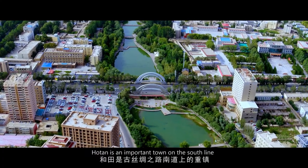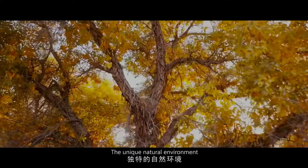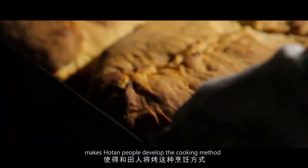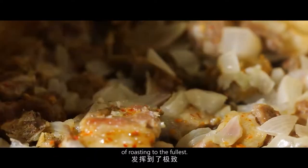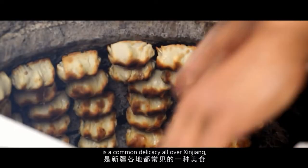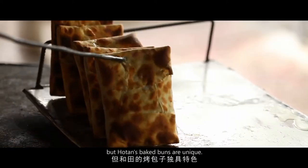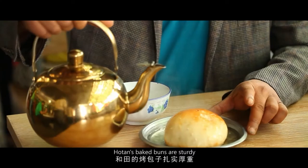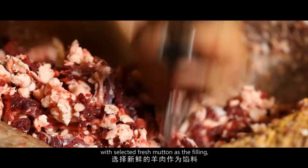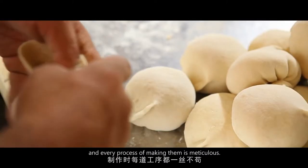Hotan is an important town on the south line of the ancient Silk Road. The unique natural environment makes Hotan people develop the cooking method of roasting to the fullest. Baked buns is a common delicacy all over Xinjiang, but Hotan's baked buns are unique — sturdy, with selected fresh mutton as the filling, and every process of making them is meticulous.